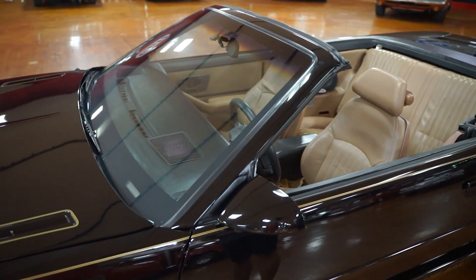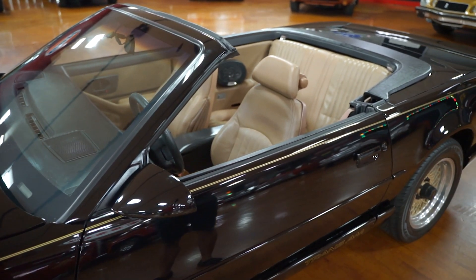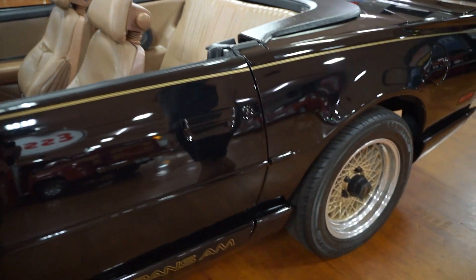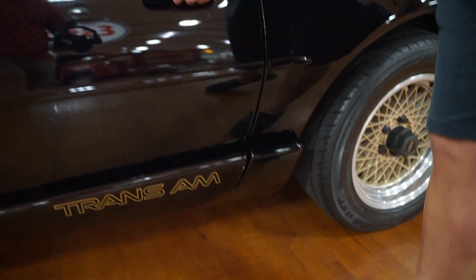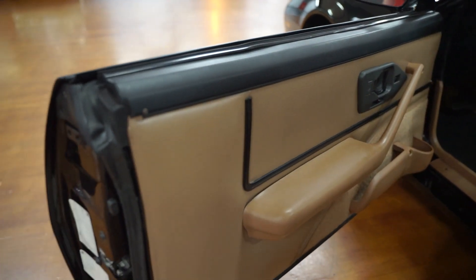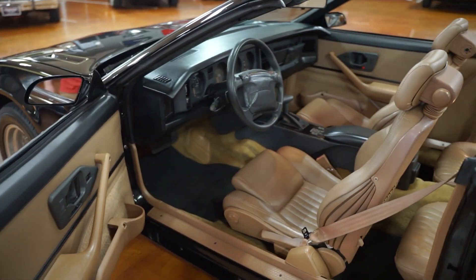The front windshield glass is in very good shape, same with all the glass on the car. The top is down at this point. It does have the Trans Am logo on the rocker panel, same on the passenger side as well. Taking a look into the car, you have a beige leather interior — saddle color, whatever you want to call it.